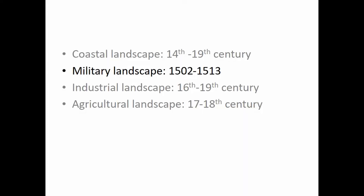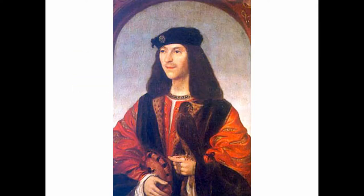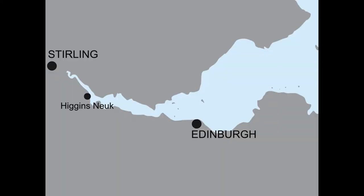It's also a military landscape within the very defined period of the early 16th century, thanks to King James IV of Scotland, who has been described as being obsessed with the development of his navy during the wars against Henry VIII of England. He constructed a maintenance and fitting-out yard for the ships of his navy, and he selected our site at Higgins Neuk — probably because the main dockyards just outside the port of Leith were very vulnerable to raids by the English. He selected our site because it's inland and more defensive, but still offering access to the coast and to a deepwater port.